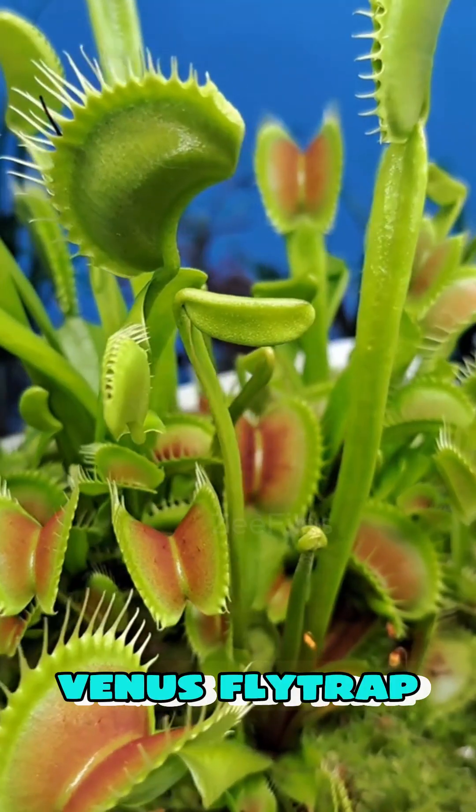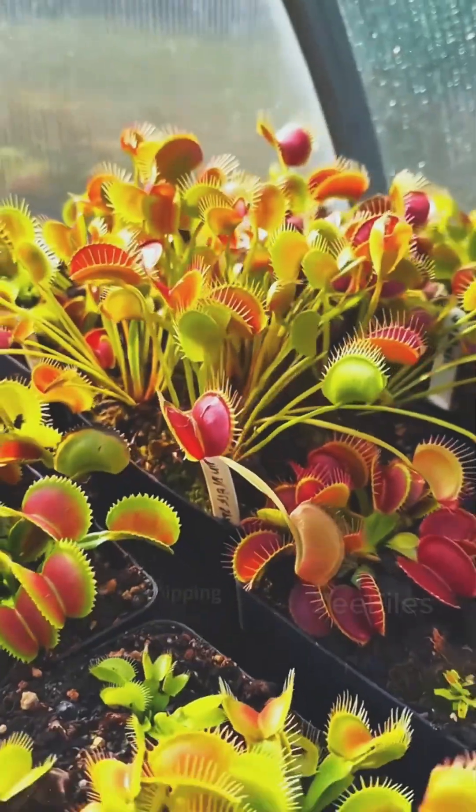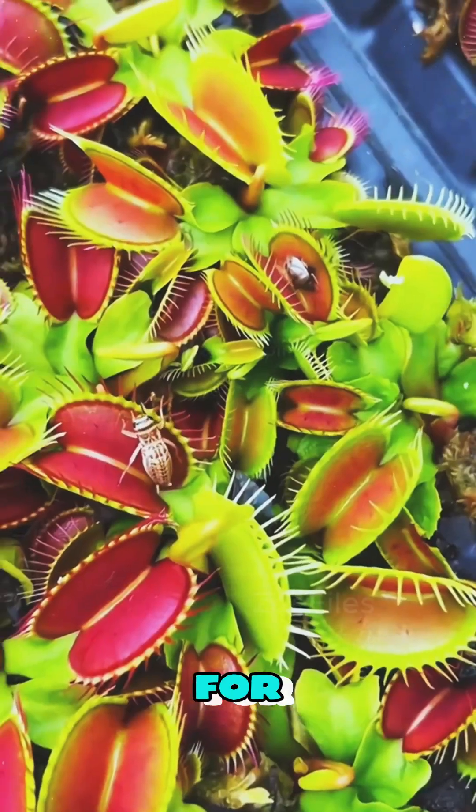Number five: Venus Fly Trap. The Venus Fly Trap snaps shut the moment an insect touches its tiny trigger hairs. Trapped inside, the insect is slowly broken down, providing essential nutrients for the plant.